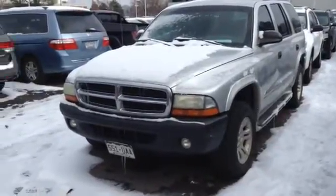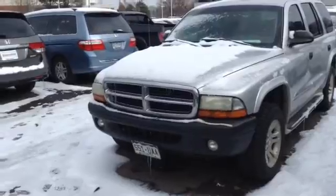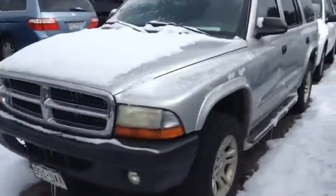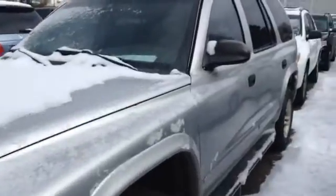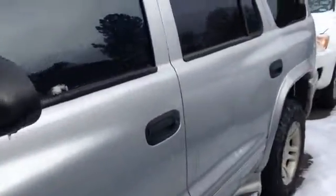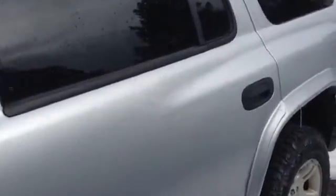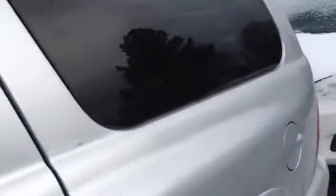Hi Elizabeth! Here is the 2003 Durango right here. It is getting in line to get inspection done — all our vehicles come in here for all our trades. It goes to inspection, making sure it's a good vehicle before it goes through our lot.